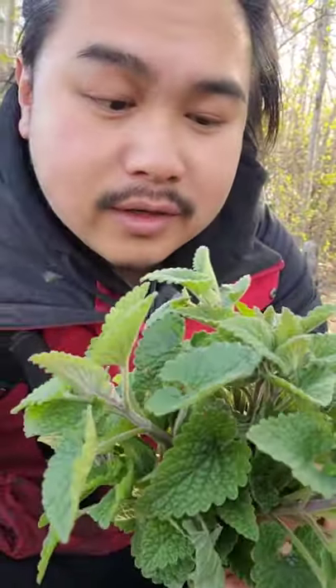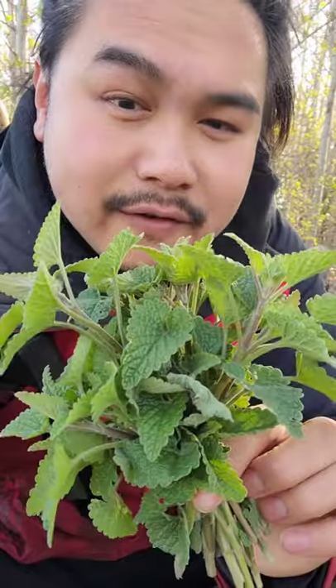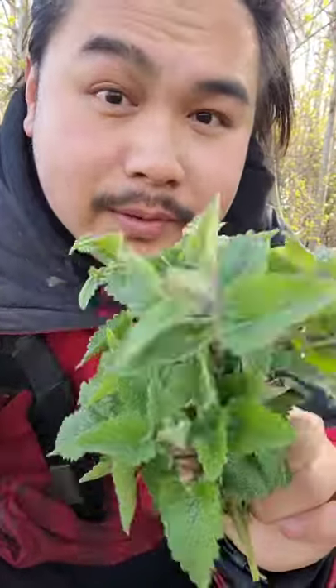The next time you're on a hike in the woods and need to deter bugs, see if you can find some catnip and just rub it on yourself. It'll keep them away.